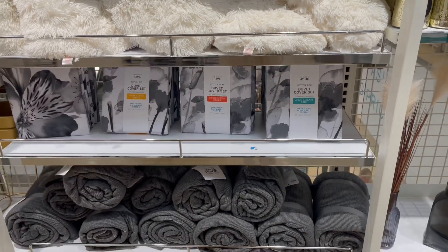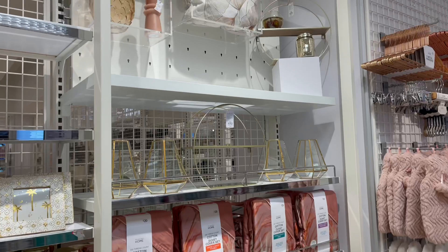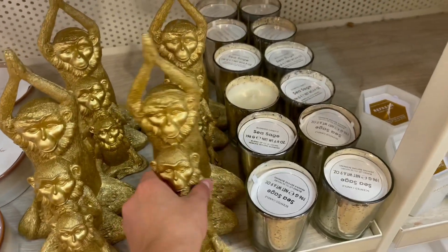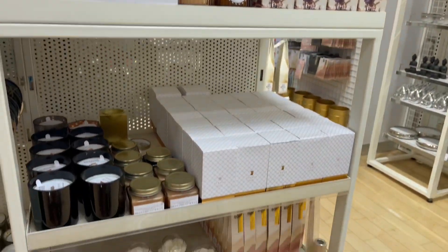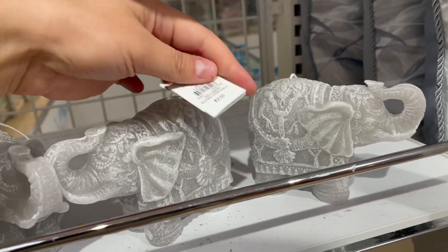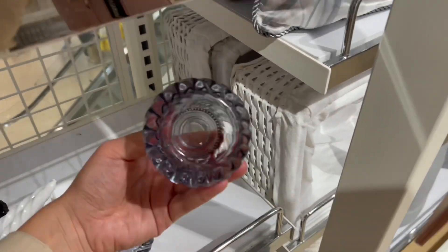Cute duvets in gray with matching gray throw — I'm really impressed with Primark at home. I've just seen these monkey plush toys — how cute are they? That's only 6 pounds. I've just found something — how cute are these candles? I'm obsessed. That's only 2 pounds, an absolute bargain. Then we've got some really cute candle holders here — no price on those.